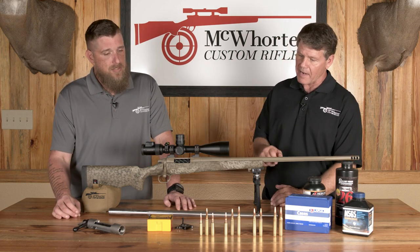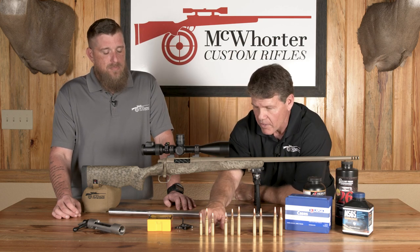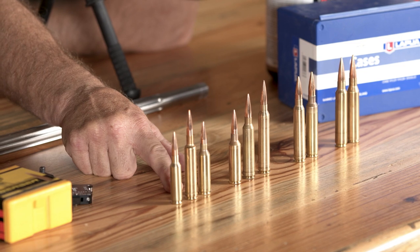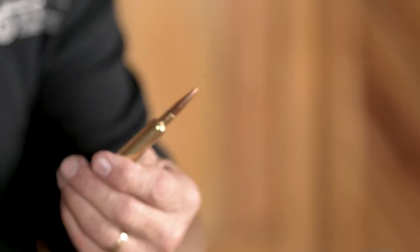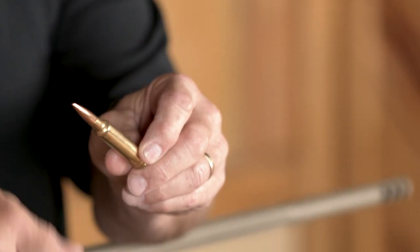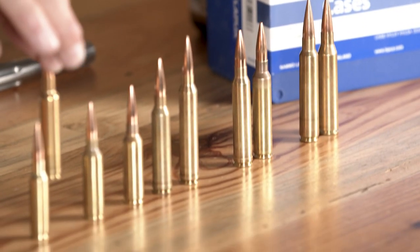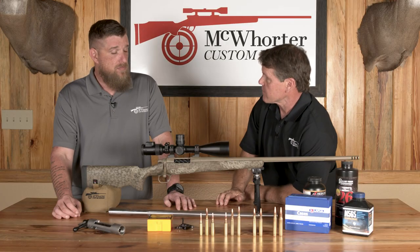Contrasting that to one of our tried-and-true cases, this is our 6.5 Weatherby — super accurate, 3,250 feet per second with a 140 grain bullet, but it takes 10 more grains of powder to get there. So the barrel life is not going to be quite as good, and it'll have a little more recoil. That's still one of our favorites, but today I'm going with a 6.5 PRC.